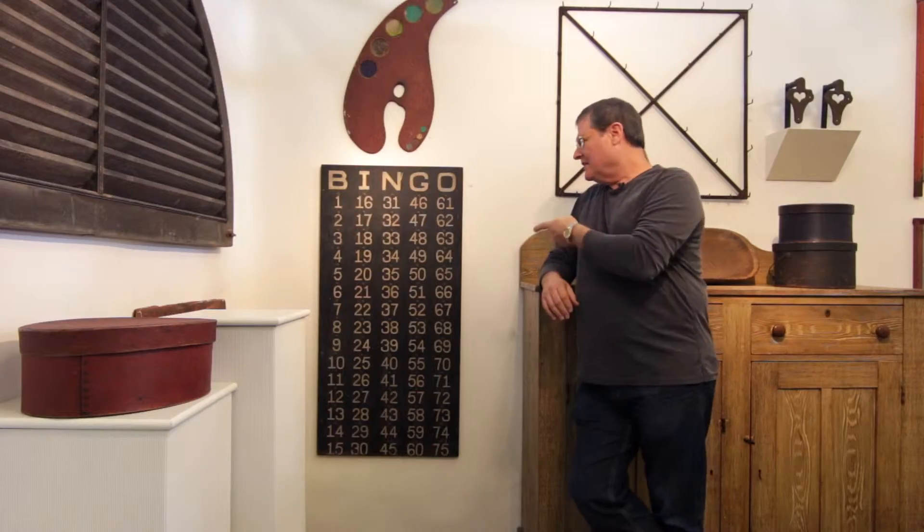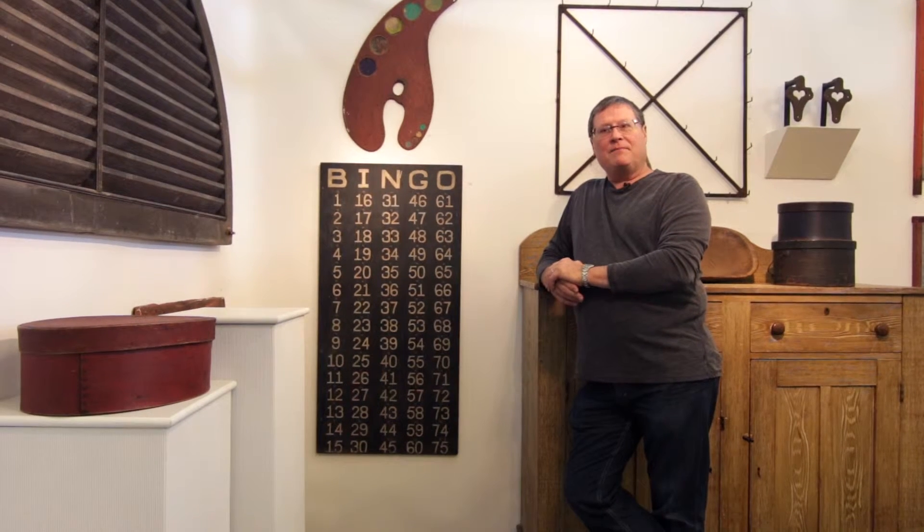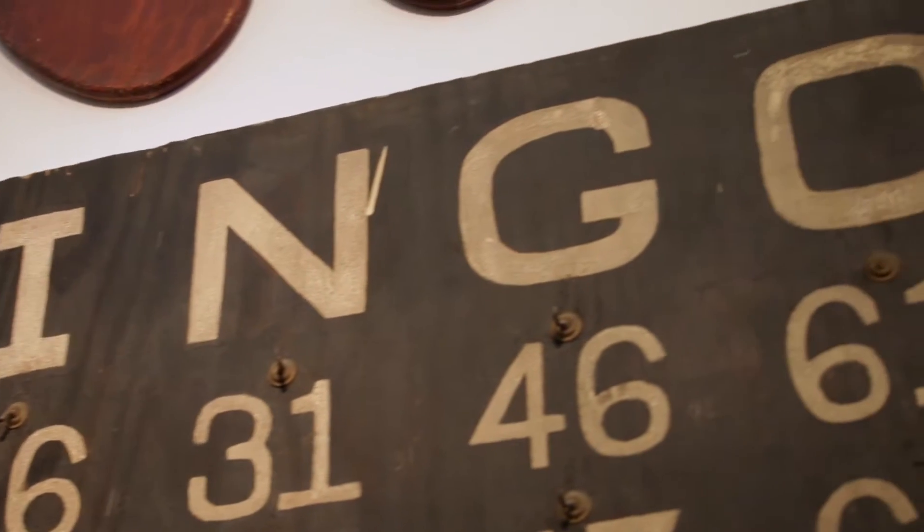Hi, I'm Tim Chambers. We're at the Spring Fox Valley Antique Show in St. Charles, Illinois. We're taking a look at a master bingo board, which are not particularly uncommon, but not really very common. This particular board probably dates to about 1900.